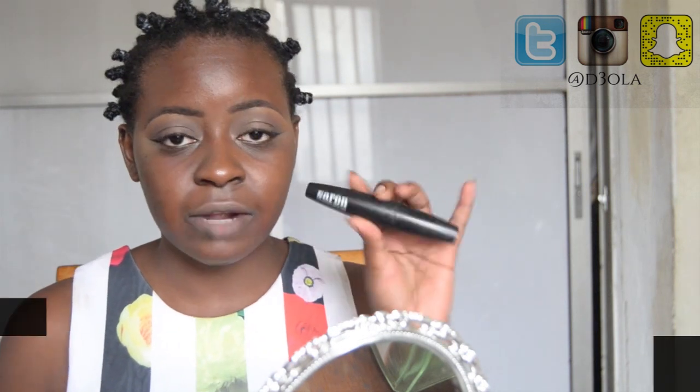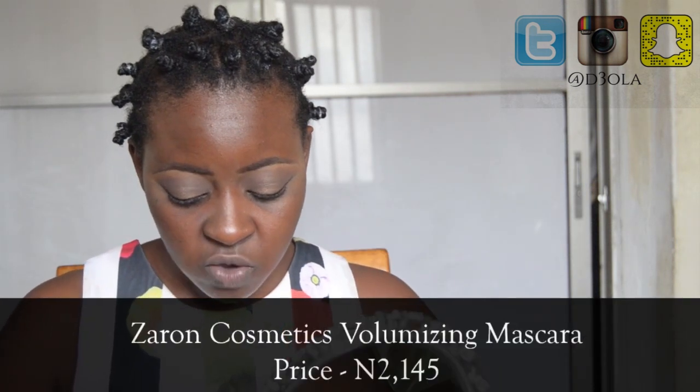Now that I'm done with my wing and my eyes, I am going to apply mascara. This is the Zaron Volumizing Mascara and what I really love about it is that it does not move anywhere. So if you are crying or if it's raining, it's going nowhere.